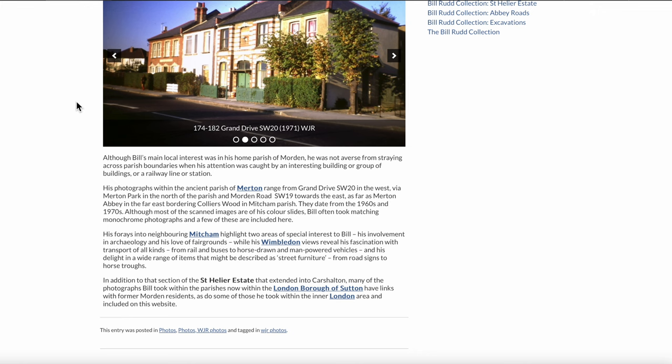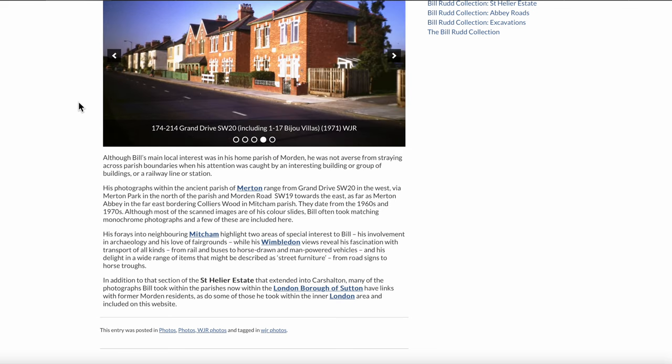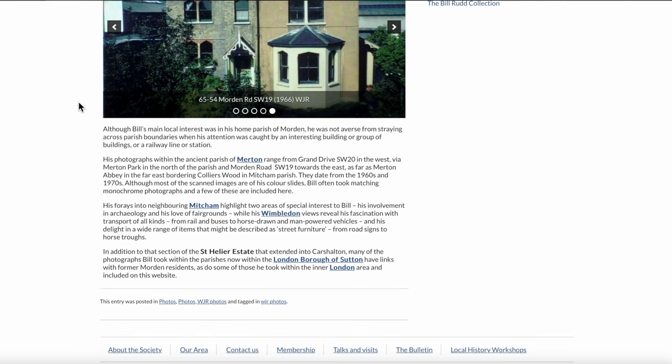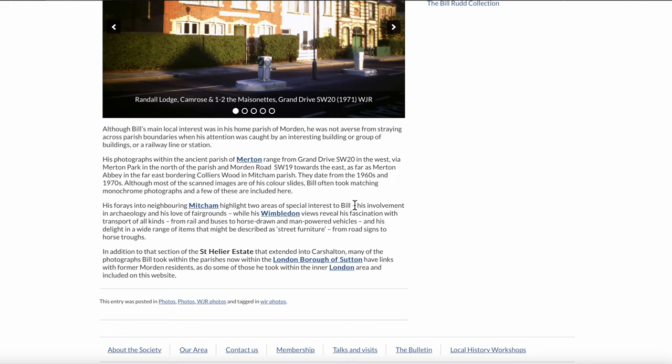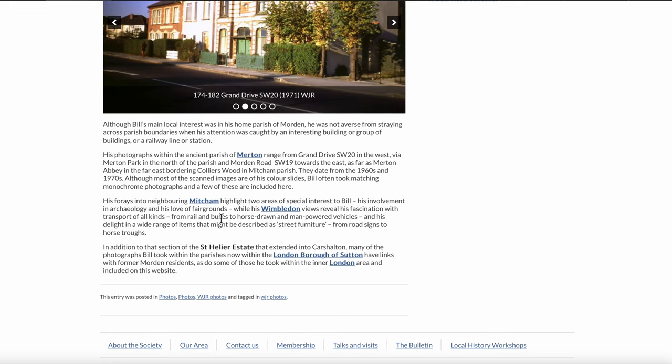It says: although Bill's main local interest was in his home parish of Morden, he was not averse to straying across parish boundaries when his attention was caught by an interesting building, or a group of buildings, or a railway line or station. His forays into neighbouring Mitcham highlight two areas of special interest to Bill: his involvement with archaeology and his love of fairgrounds.